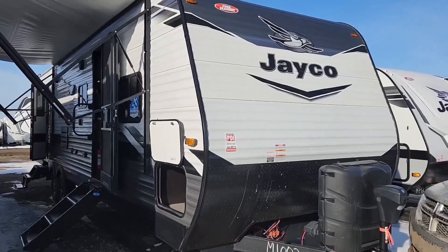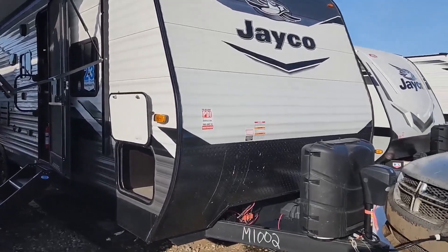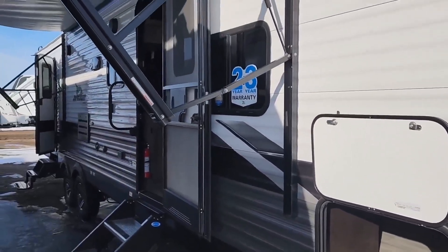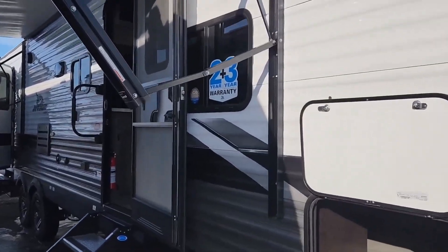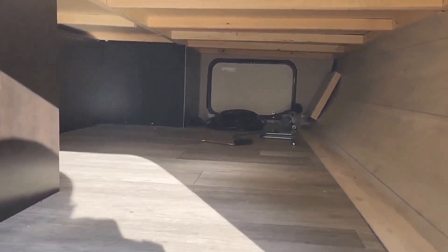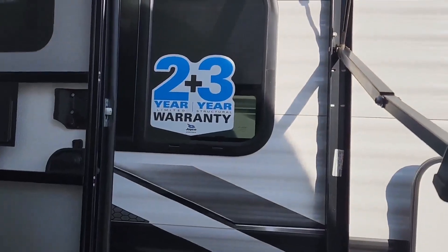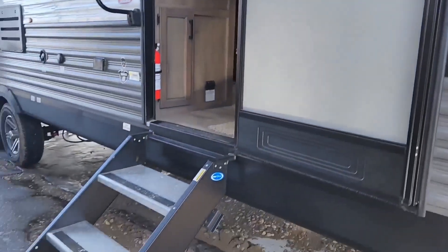I'm going to walk you through the Jayco J-Flight 32BHDS. Beautiful unit. Up front you're going to have your power front hitch jack, your 230-pound propane tanks. You will have those filled with us on delivery. You're also going to get a battery sewer hose. You're going to get a two-hour demonstration with our demo professionals. Lots of storage there.